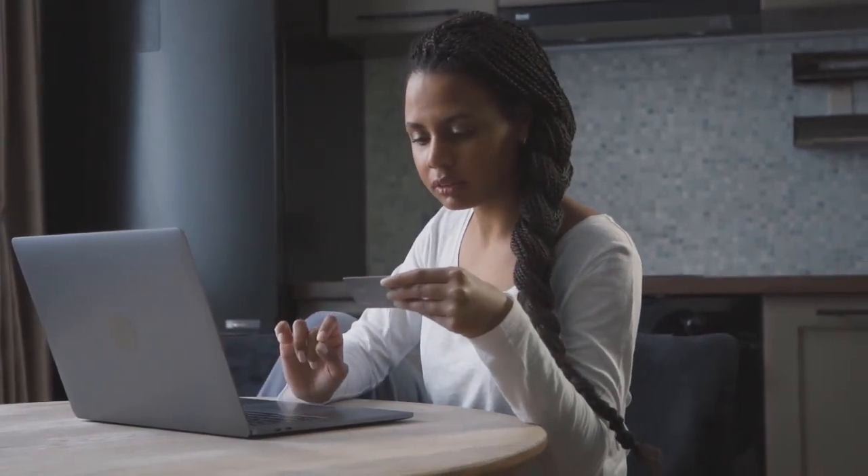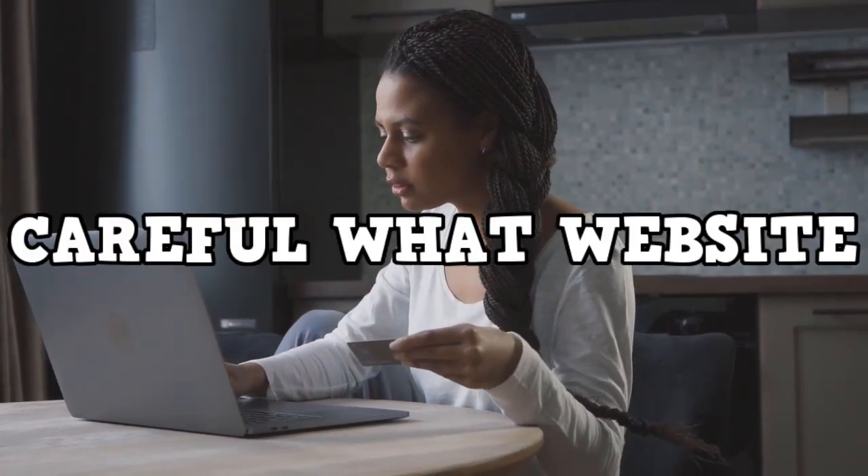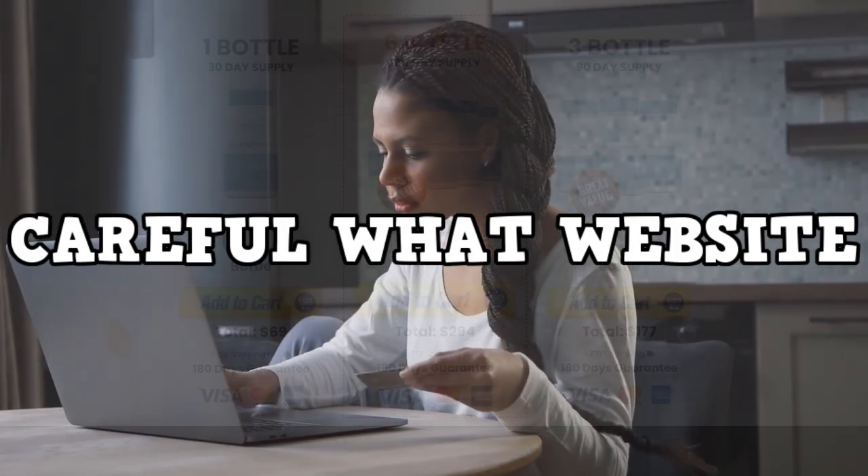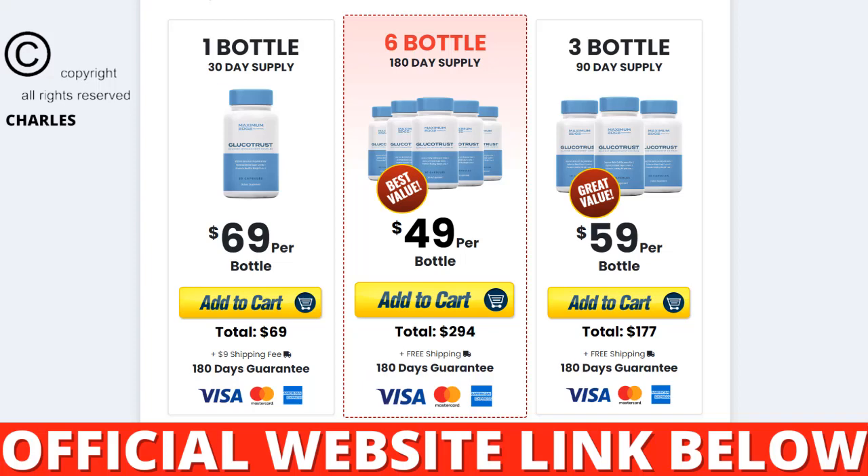So I wanted to record this review of Glucotrust: first, to tell you to be careful what website you are going to buy Glucotrust from, and also, if you buy the product, do the exact treatment and take it seriously. Be sure to keep in mind that your results will be very different than anyone else's because your body acts in a very unique way. I really hope this video has helped you, and I also hope that Glucotrust really helps you to improve your life and enjoy the many other benefits that this product promotes.